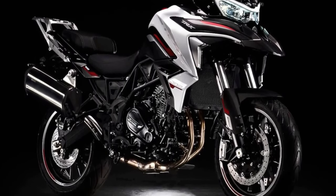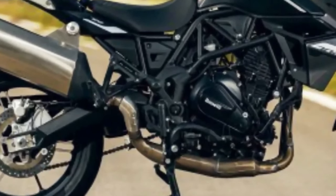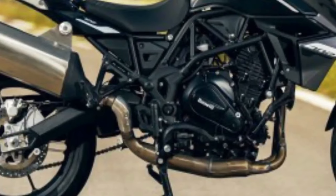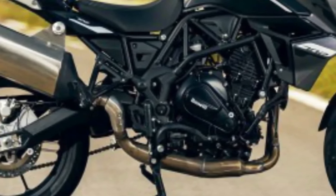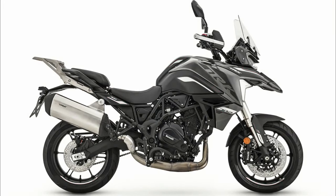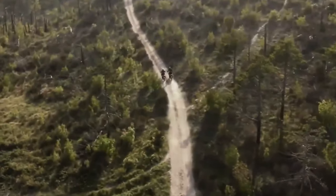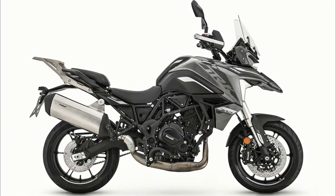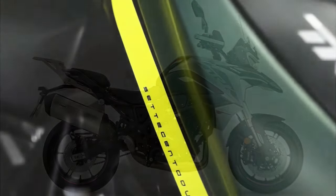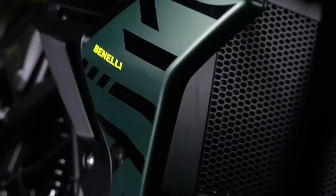The Benelli TRK 702X is one versatile, agile, and easy-to-handle adventure bike designed to tackle any type of route, both on asphalt and off-road, built to embark on new and exciting adventures. It is a mature motorcycle ideal for those who want a solid, authentic, and easy-to-use two-wheeler, combining passion, freedom, and fun in a single motorcycle without setting limits to your desire to travel.